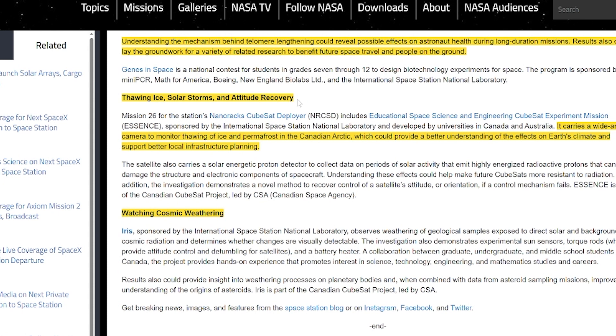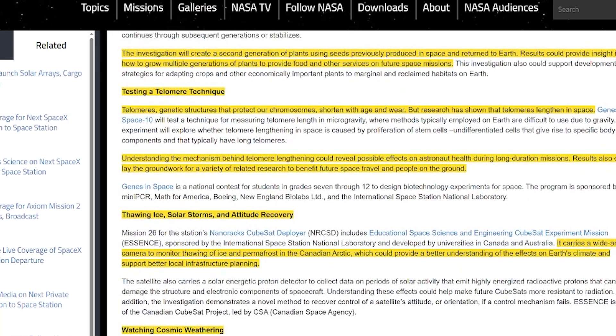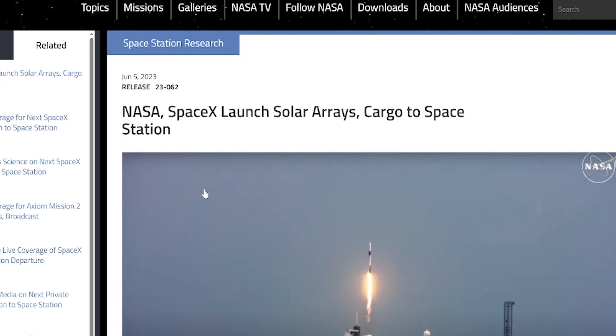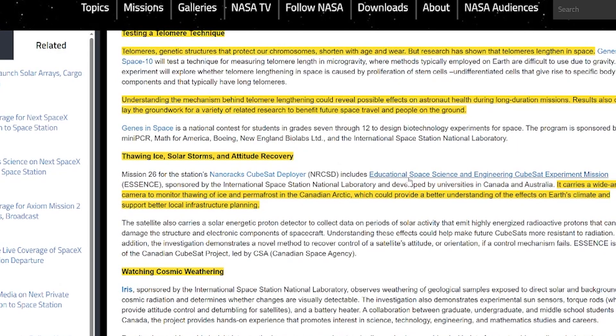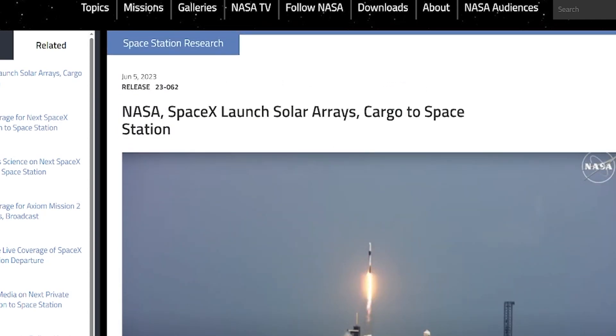The cargo also includes a wide-angle camera to monitor thawing of ice and permafrost in the Canadian Arctic, which could provide a better understanding of the effects of Earth's climate and support better local infrastructure and planning. There's also a cosmic weathering study — the links are in the description if you want to dig into these more. I'm really excited that this mission is advancing so many scientific efforts. Congratulations to the SpaceX and NASA team.